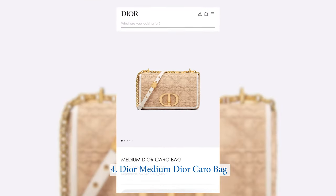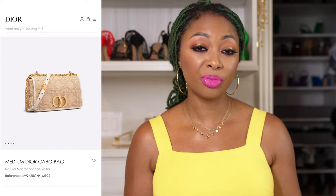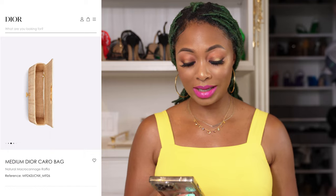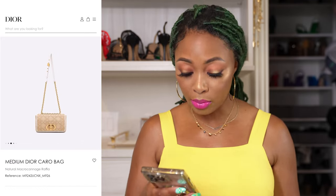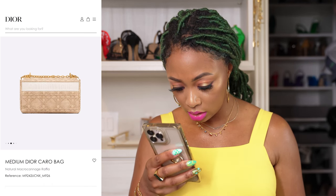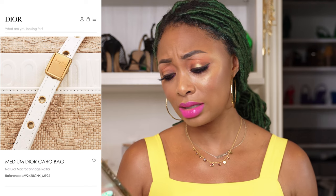I have another option from Dior — this is the medium Dior Carl bag in natural macrocannizé raffia. It's the exact same color, just a different style. It's cute — just in the Carl style. So if you prefer the Carl over the Lady Dior, here you go. It's wide open with a zippered pocket and flap closure. It has a chain and leather mixed strap so you can wear it crossbody however you want.